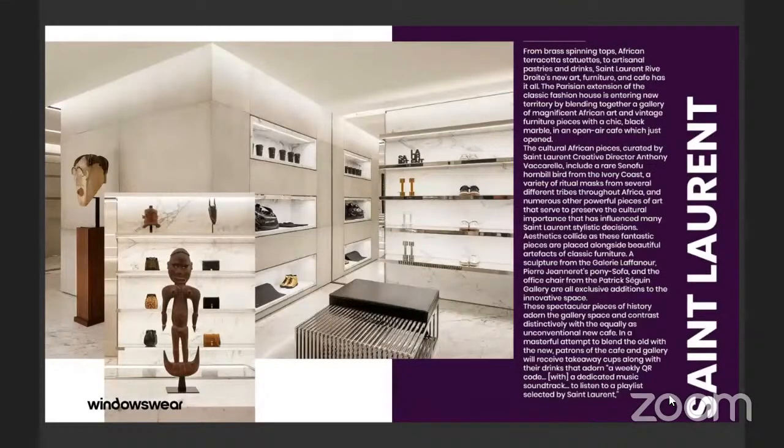Over at Saint Laurent, the brand is entering new territory by blending together a gallery of magnificent African art pieces and vintage furniture. The sculptural African pieces, curated by Saint Laurent's creative director Anthony Vaccarello, include a rare Senufo hornbill from the Ivory Coast, a variety of ritual masks from several different tribes throughout the continent of Africa, and numerous other pieces of art that serve to preserve the cultural importance that has influenced many of Saint Laurent's stylistic decisions. This takes the inspiration built from their collections and reinforces it within the store experience, making sure it's all very cohesive.